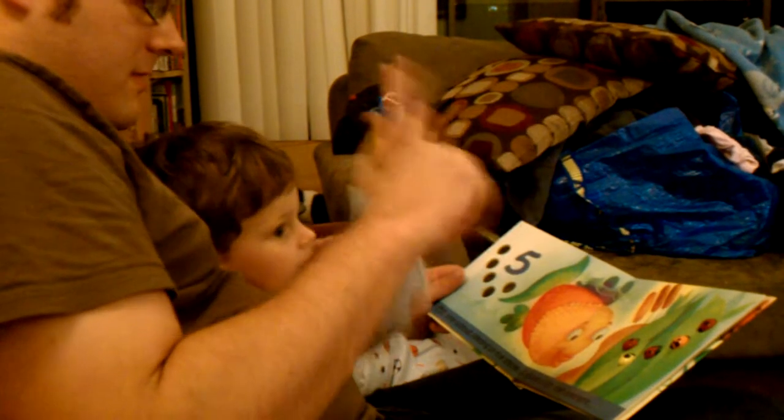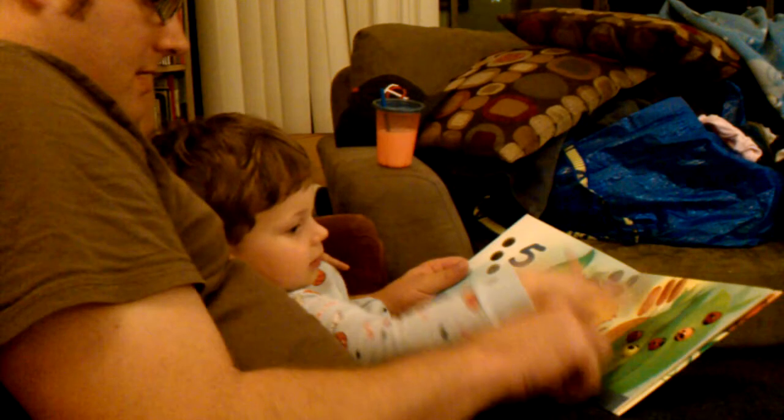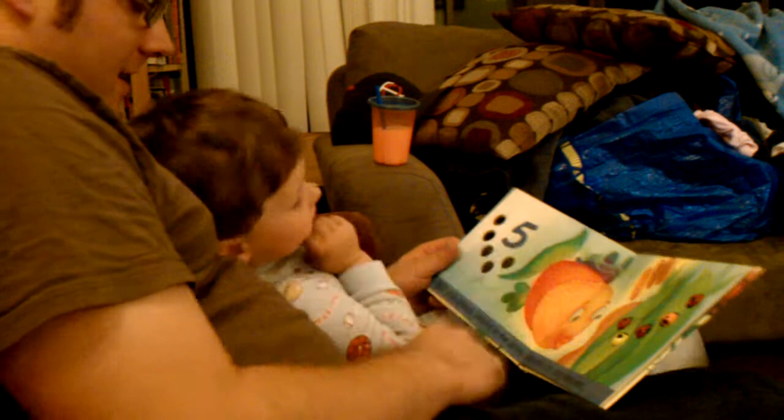Hold onto my finger. Grab it. With your fingers. Grab it. Ready? 1, 2, 3, 4, 5, 6. Good job.